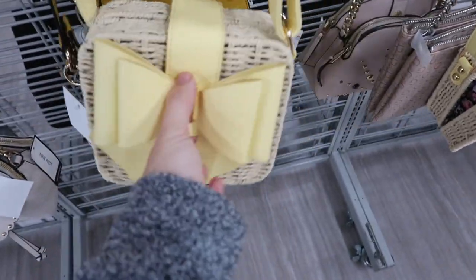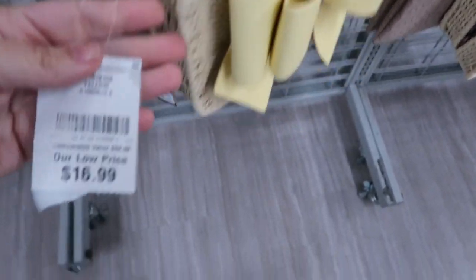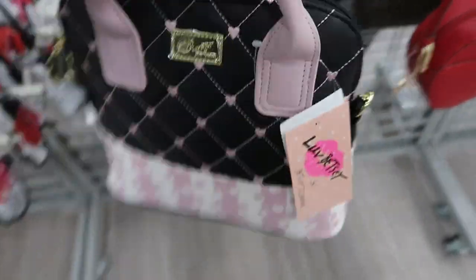Here's a cute little bag from Like Dreams - it's a crossbody wicker style. That's what the inside looks like - so cute for spring. And that one is $16.99. Here's a cute little top handle bag from Betsy Johnson, perfect for Valentine's Day with the hearts.